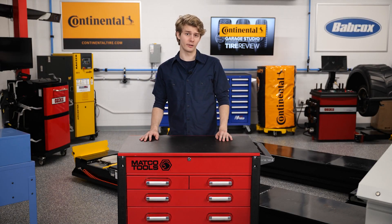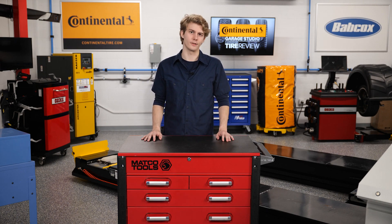As a tire dealer, charging for any product or service, especially for TPMS service, can be a bit of a science. Up next, we will discuss three things for you to consider when pricing out TPMS service.